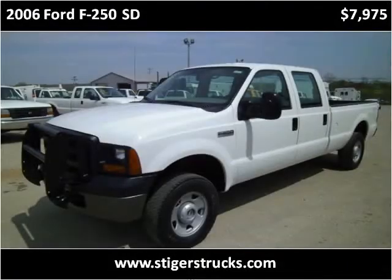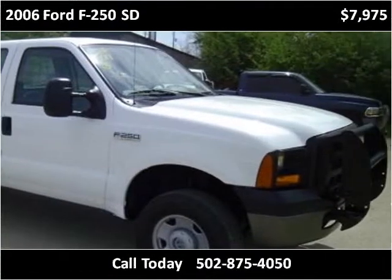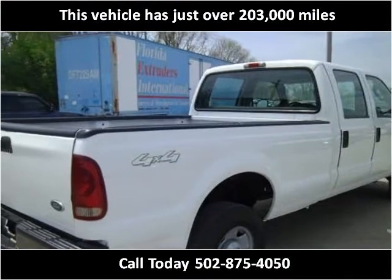This 2006 Ford F-250SD is available from Larry Steiger's Equipment Trailers and Trucks. This vehicle has just over 203,000 miles.